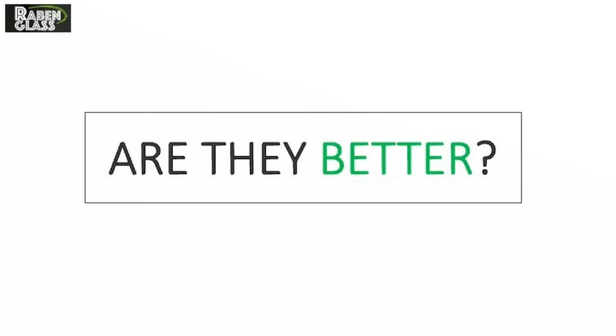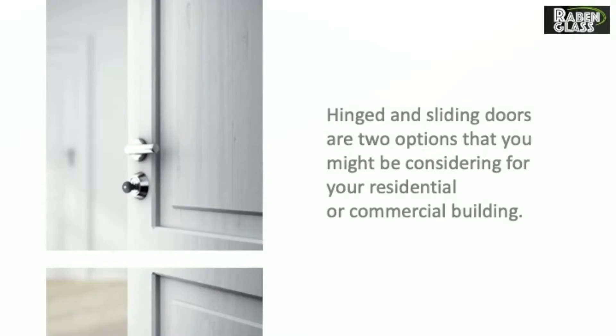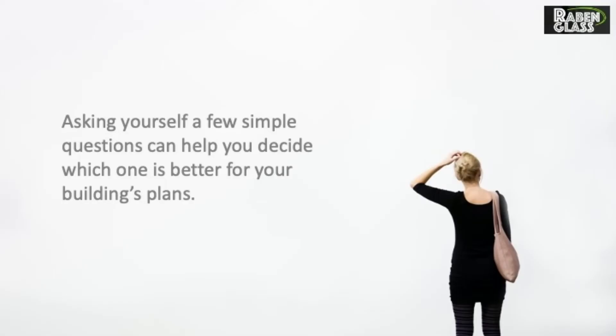Glass sliding doors — are they better? Hinged and sliding doors are two options that you might be considering for your residential or commercial building. Asking yourself a few simple questions can help you decide which one is better for your building's plans.